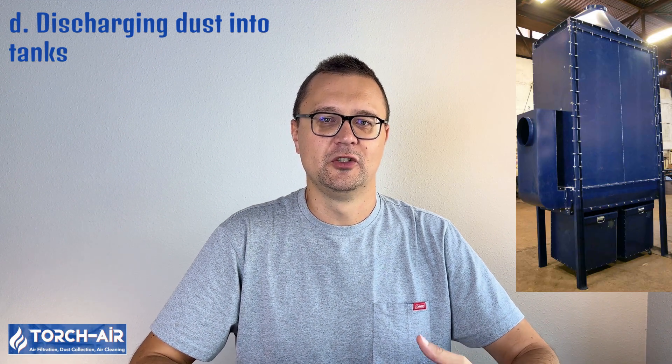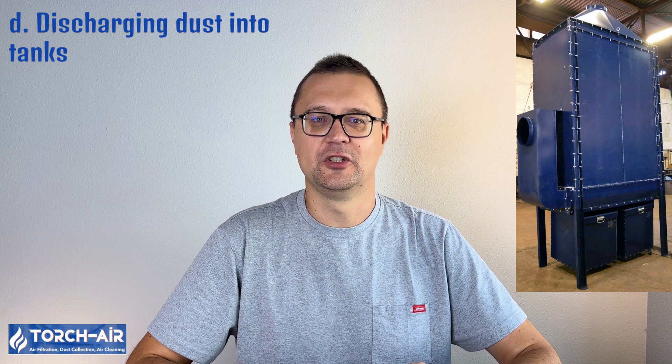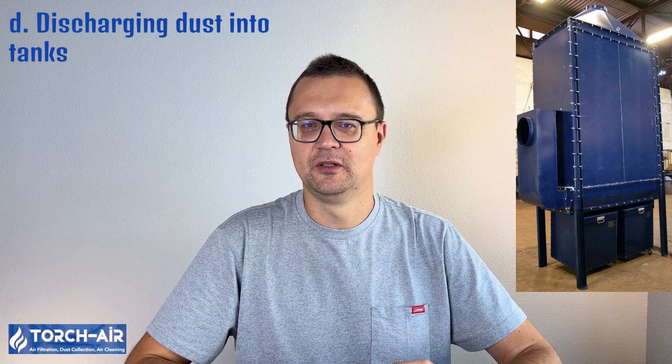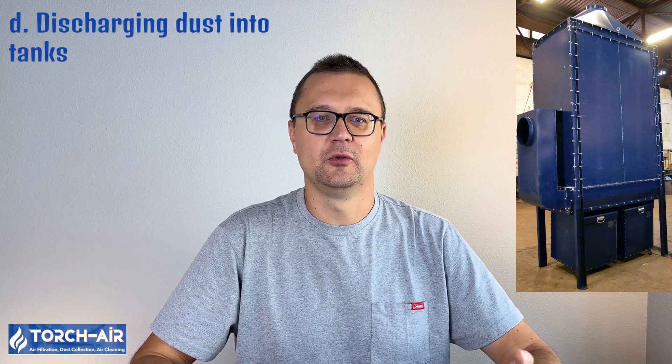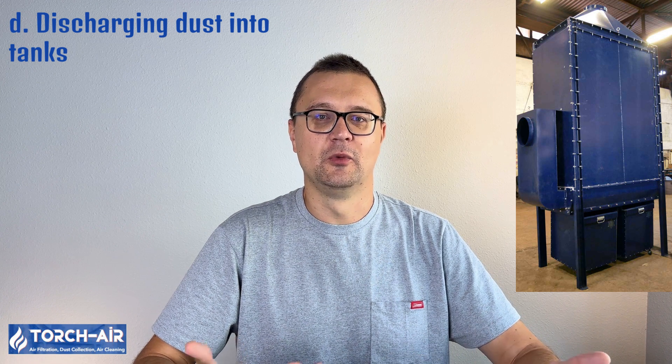Discharging dust into tanks is a method best suited for handling small to moderate volumes of dust. The tank, a compact box-like container positioned directly under the hopper, collects dust efficiently for later removal or processing. This method is ideal for situations where dust is generated in smaller amounts, providing controlled discharge without the need for continuous handling. Advantages include being compact and space-efficient, with controlled, contained discharge without air leakage or contamination. However, limited storage capacity requires frequent emptying. Common in industries with minimal dust generation, such as precision manufacturing, laboratory environments, or smaller processing plants.